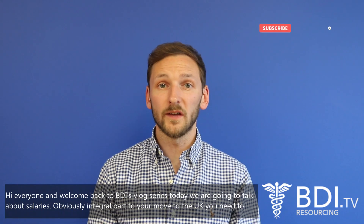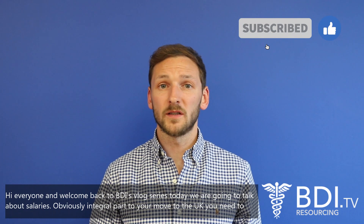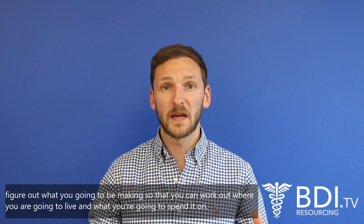Hi everyone, welcome back to VDI's vlog series. Today we're going to be talking about salaries — an obviously integral part of moving to the UK. You need to figure out what you're going to be making so you can work out where you're going to live and what you're going to spend on.